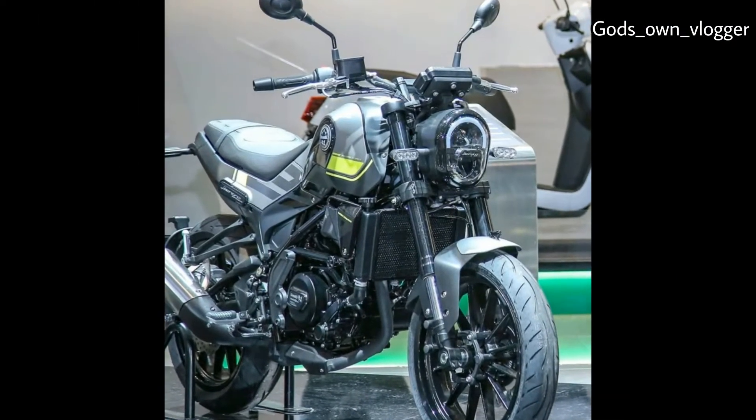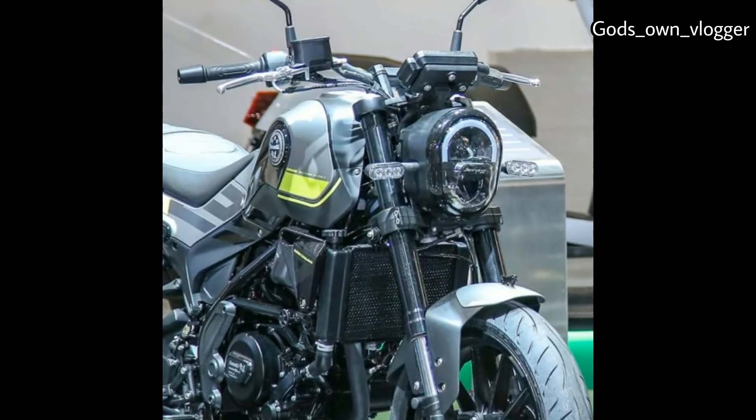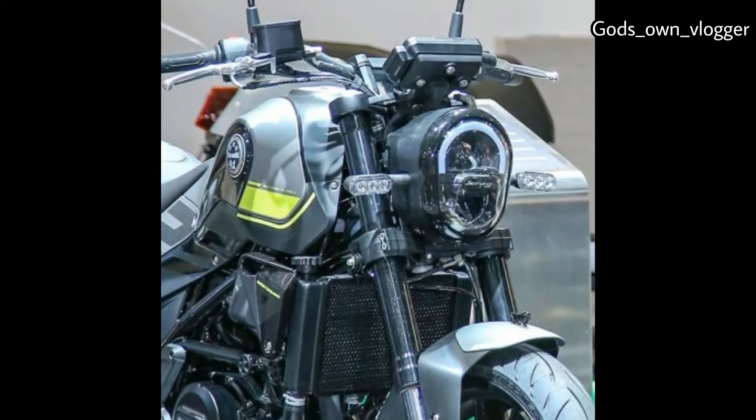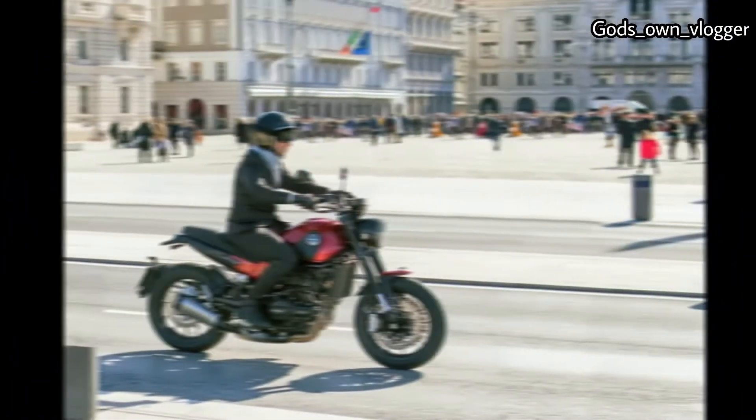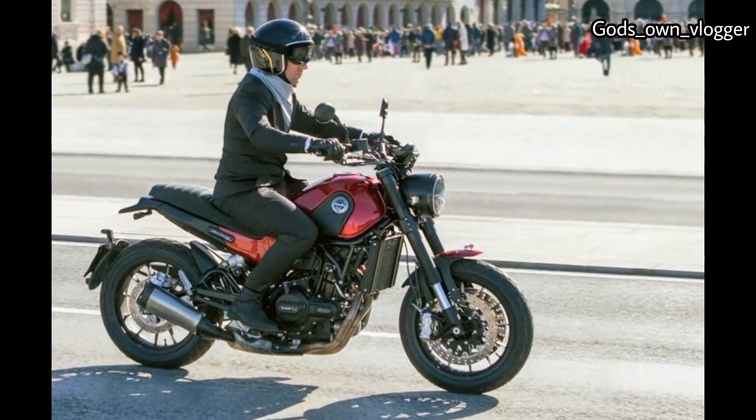Metzeler Sportec M5 Interact tires do traction duty on the aluminum alloy rims. Up-to-date technical features include an assist and slip clutch, TFT-LED lighting, and EFI with dual 43mm throttle bodies.